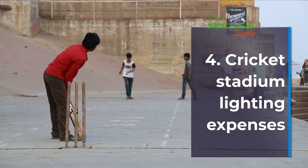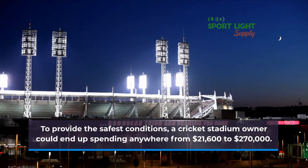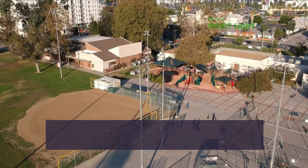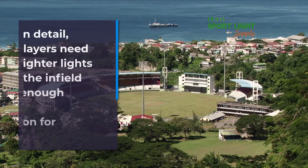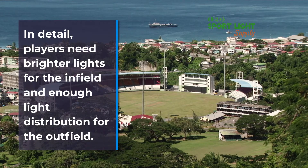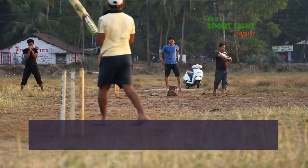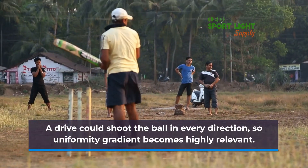Cricket Stadium Lighting Expenses: To provide the safest conditions, a cricket stadium owner could end up spending anywhere from $21,600 to $270,000. The oval-grass cricket field is similar to a baseball one. Players need brighter lights for the infield and enough light distribution for the outfield. A drive could shoot the ball in every direction, so uniformity gradient becomes highly relevant.